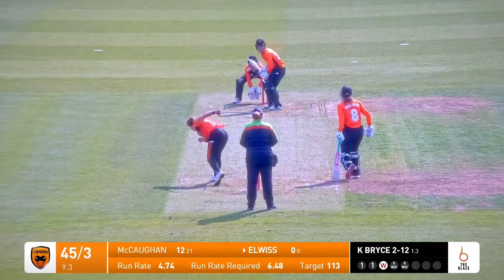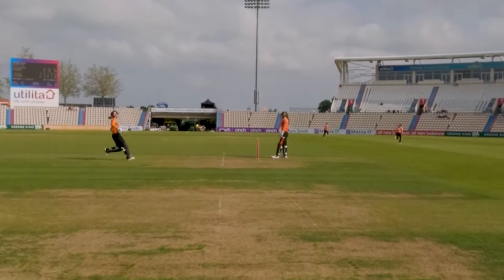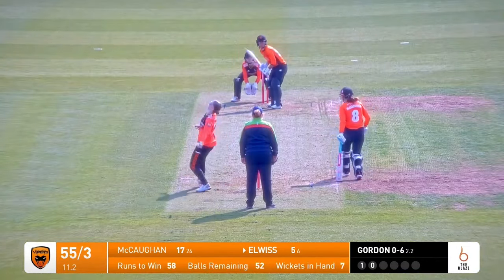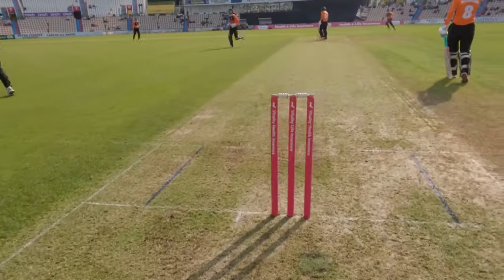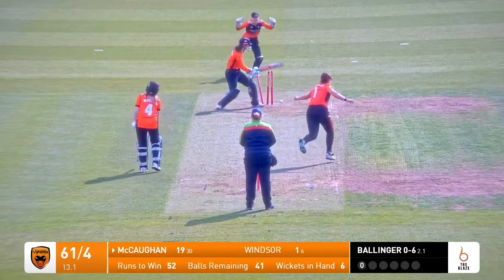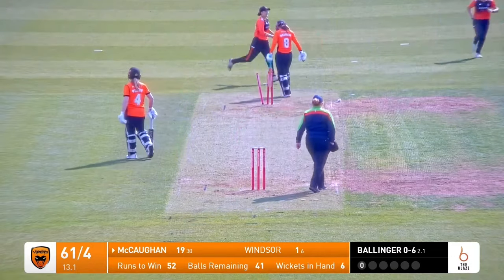Right arm over the wicket, this one is outside the off stump and it's cut away by Georgia Elwes — lovely shot, beats the fielder all the way down to the boundary for four. There is a lovely delivery from Gordon that's beaten Georgia Elwes. Left arm over the wicket, down in front of us, across the stumps goes Ella McCacken — and that's a huge wicket for the Blaze.